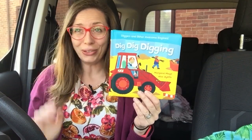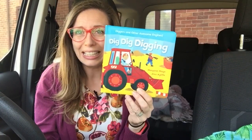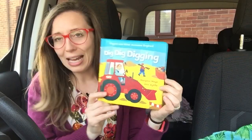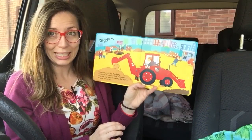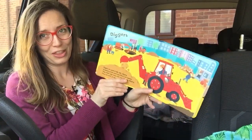Hello and welcome to It's Storytime Kids. Today we're going to read Dig Dig Digging, which is by Margaret Mayo and Alex Aleph. It's a little book, hopefully you'll be able to see it. Got to get a bit of rhythm going with this story.